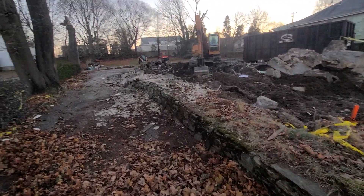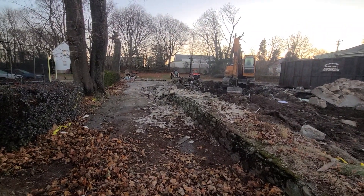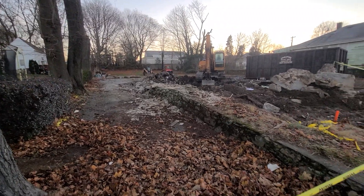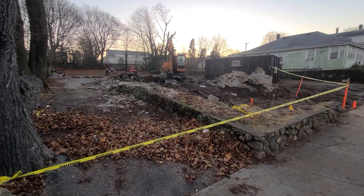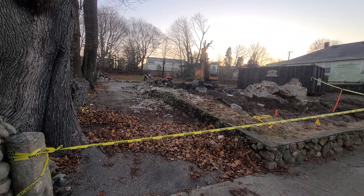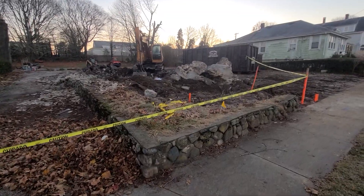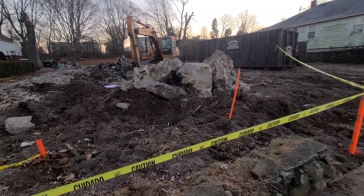We'll see where they put the house. If they put it way back, you'd have this whole lot out front — a nice new foundation, fill all this in, have a nice big front yard. We'll see what they do. I'll check back once the foundation work is done and see what they're doing.